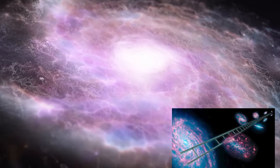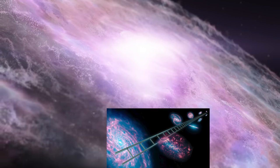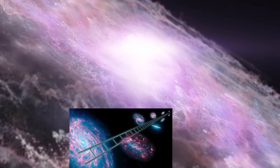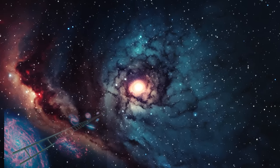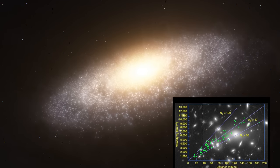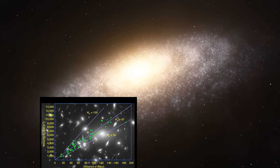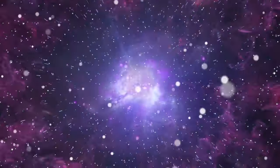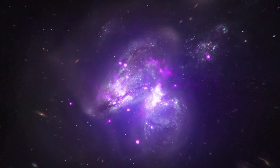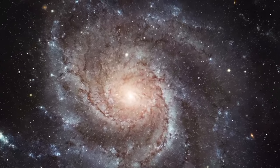The Hubble constant shows that a galaxy's recessional velocity is proportional to its distance from Earth. If the recessional velocity is expressed in kilometers per second and the distance is expressed in megaparsecs, the Hubble constant has units of kilometers per second per megaparsec. If the Hubble constant was 70 km/s/Mpc, the speed of a galaxy away from us would increase by 70 km/s for every megaparsec of distance. In cosmology, the Hubble constant is also an important parameter that can be used to explore our universe's history from the Big Bang to its conclusion.